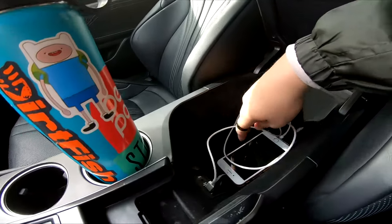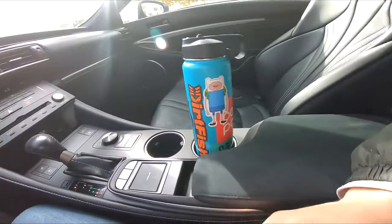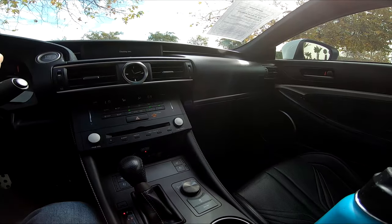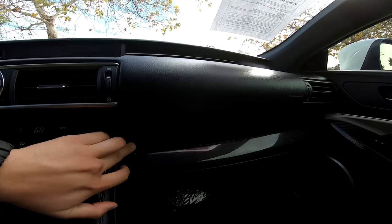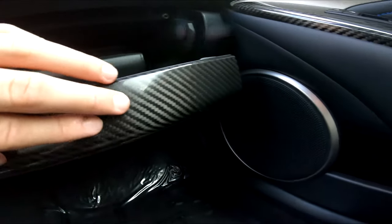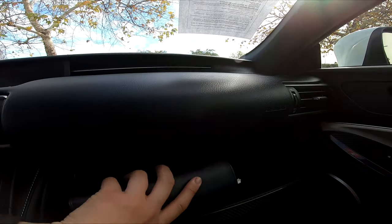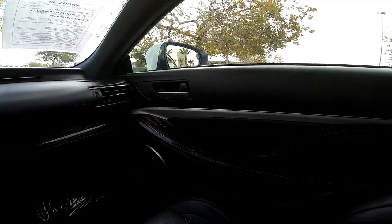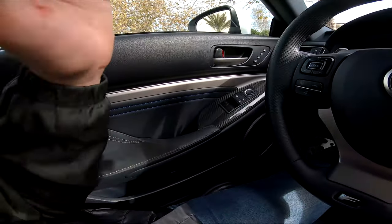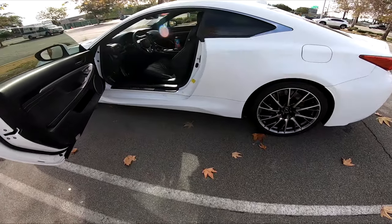As far as storage in the center console, you have room for an iPhone — that's about as much as you're going to get. Over on the glove box you have carbon fiber trim, which is pretty neat and completes the whole look of the car. You get your Lexus handbook wrapped in beautiful leather. Moving over to the passenger side, it is basically a mirrored image of the driver's side.